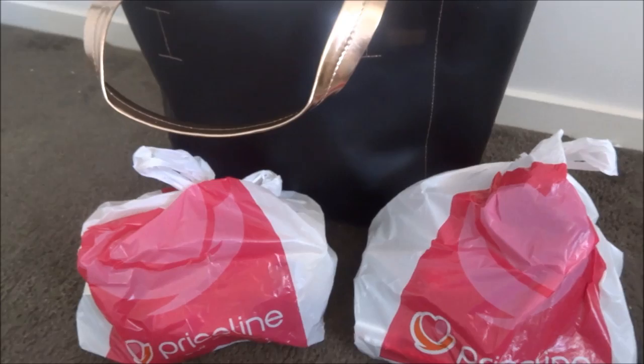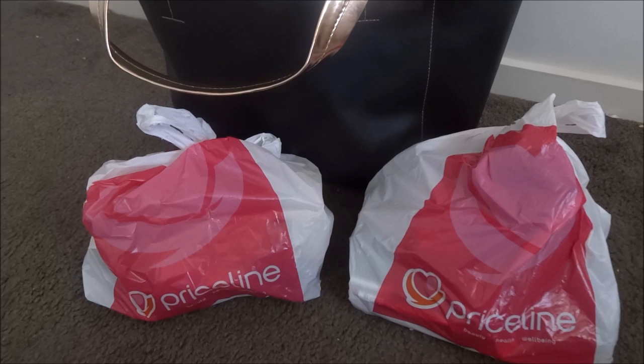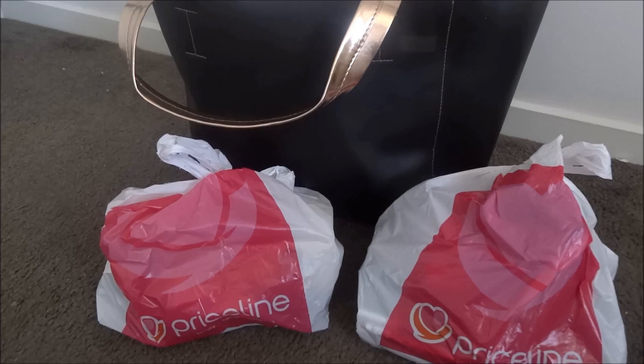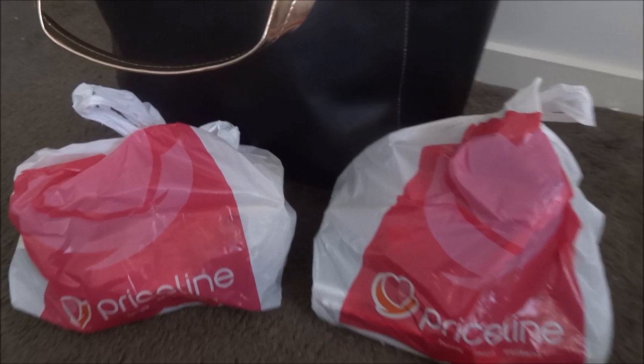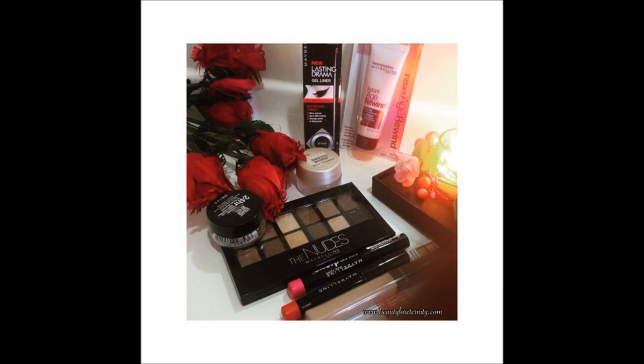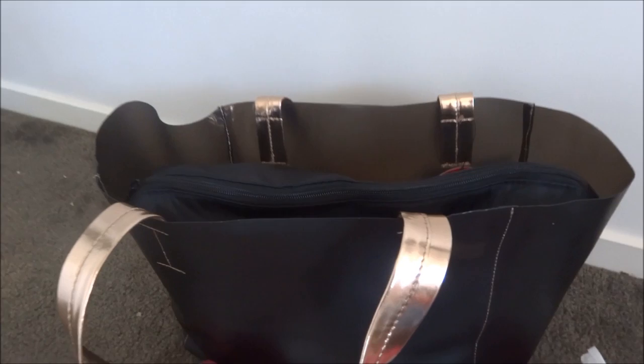So that was all from my Priceline sale haul! I spent nearly $300, which meant I qualified for a free skincare goodie bag worth $300. An unboxing and review video will be coming soon, so make sure you subscribe to my channel if you haven't already and follow me on social media. I also have another Priceline haul video already up on my channel — do check that out. Comment below to let me know which product you'd like to see reviewed first. All important links are in the description box below — thanks for watching!